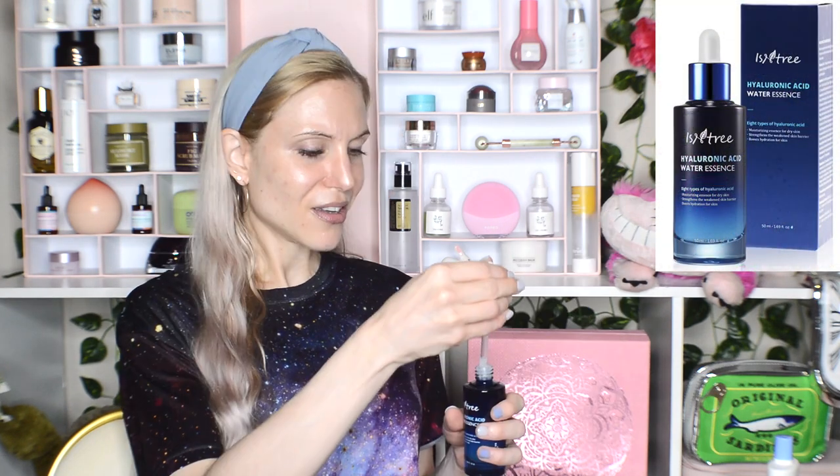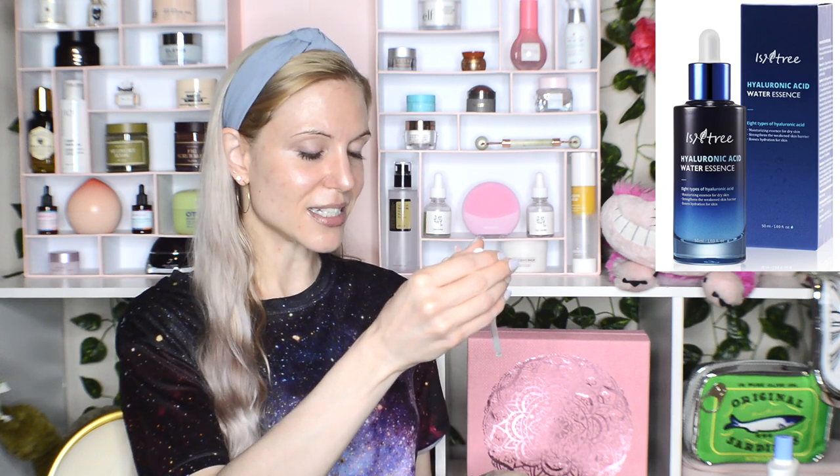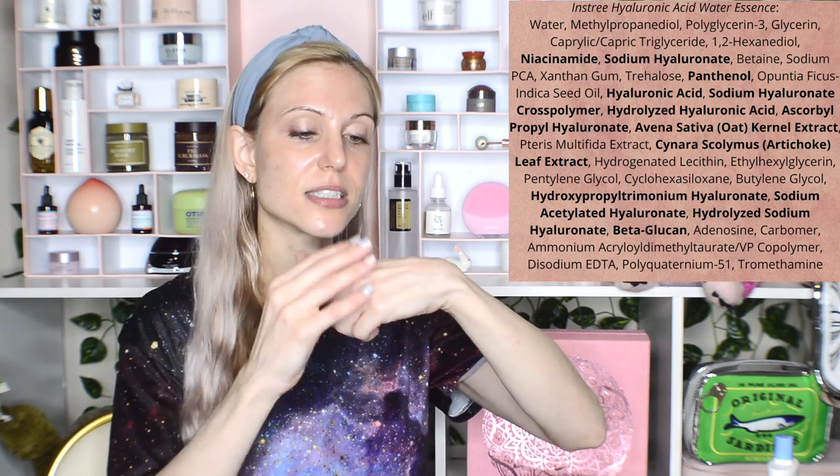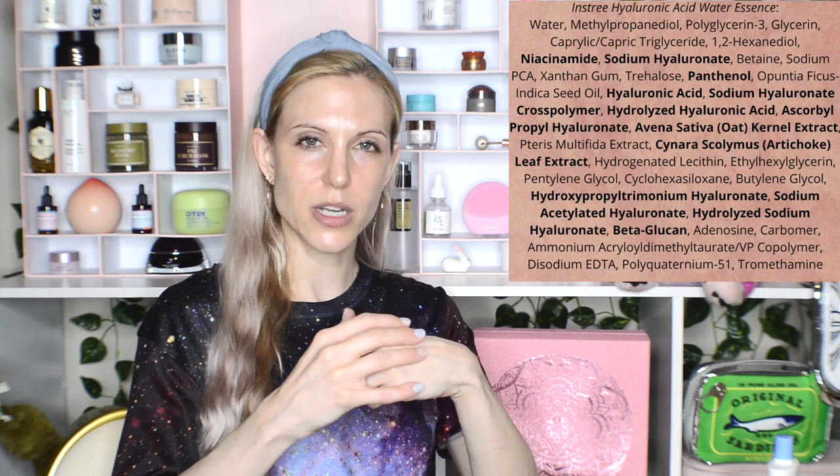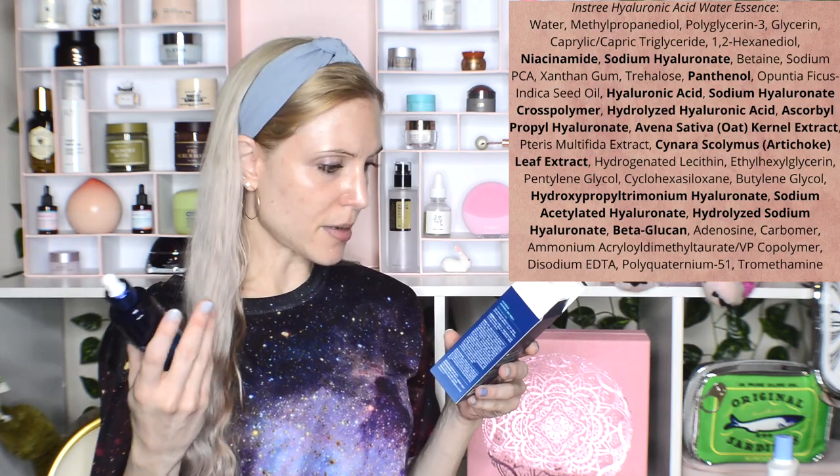That brings us to the second product: the Ecentry Hyaluronic Acid Water Essence. It has an absolutely gorgeous texture that melts and absorbs very quickly into your skin. It does leave a little bit of viscosity, but it absorbs and leaves your skin feeling quite nice. You're going to like this more if you have dry skin, because it does leave you feeling like you applied an essence — which is something I'm looking for.